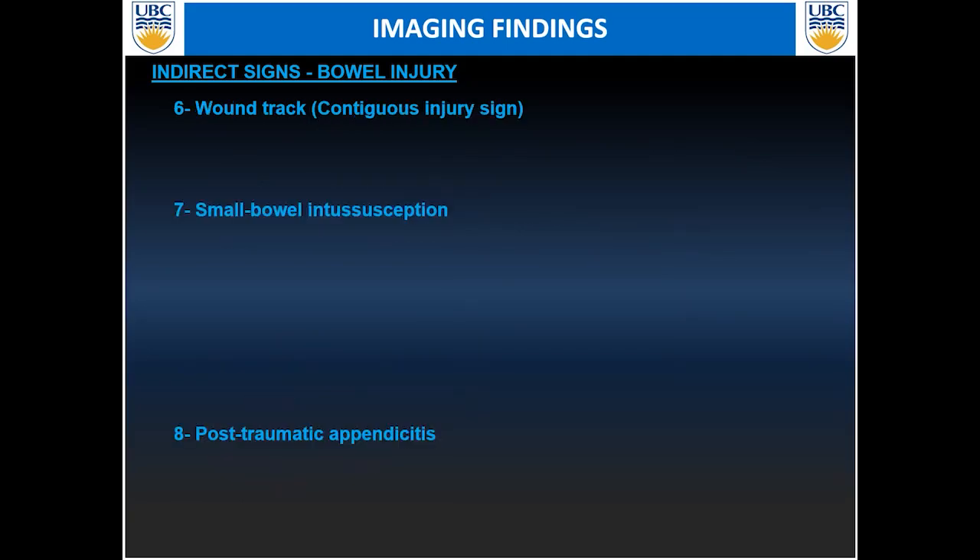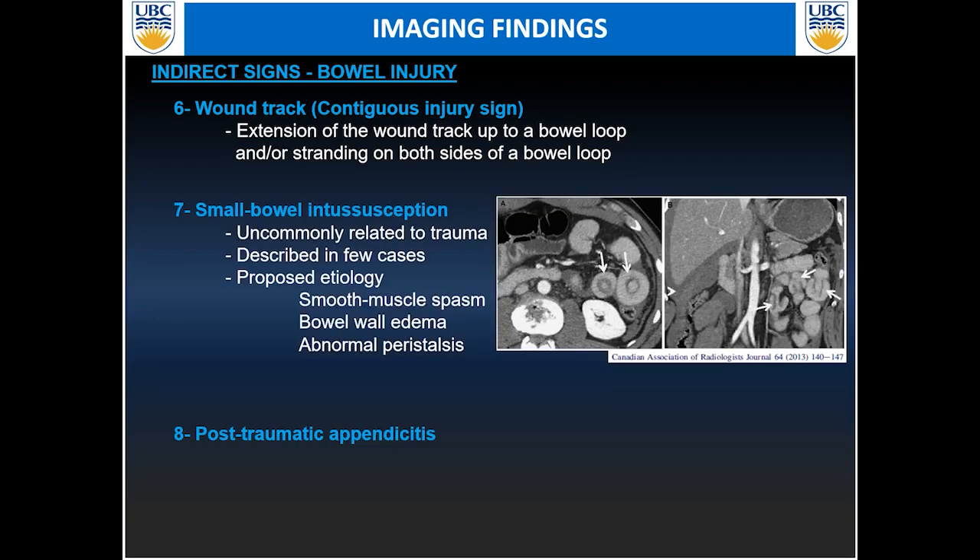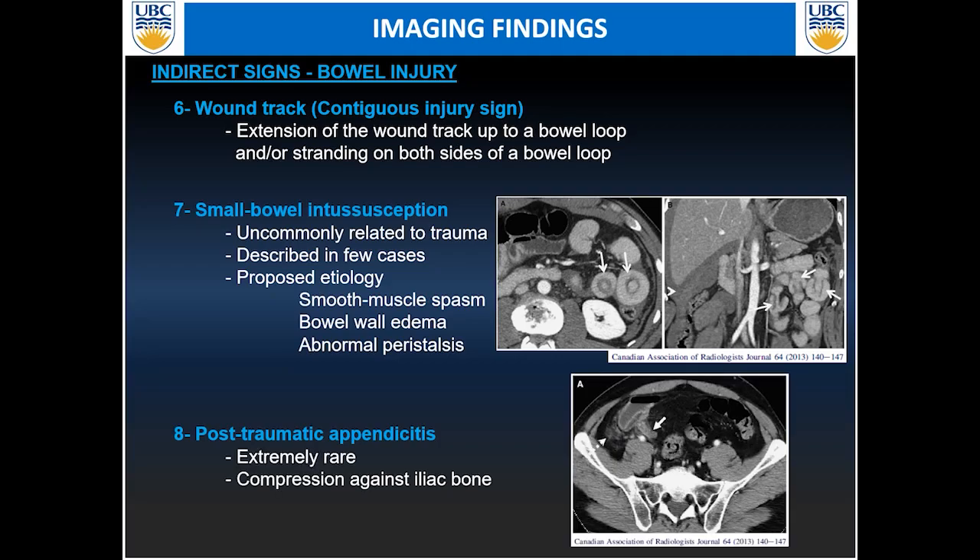Other indirect signs include the wound track or continuous injury sign: if you have extension of a wound track on both sides of a bowel loop with fluid on one side and stranding on the other, the likelihood of that bowel loop being injured is quite high. Some less common signs include bowel intussusception — proposed etiologies include associated spasm, bowel wall edema, or abnormal peristalsis. Extremely rarely, crush compression of the appendix against the iliac crest can cause secondary post-traumatic appendicitis.